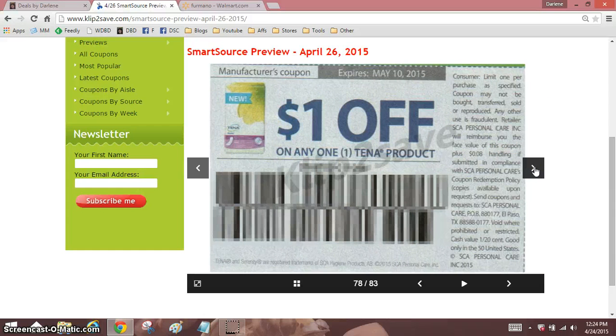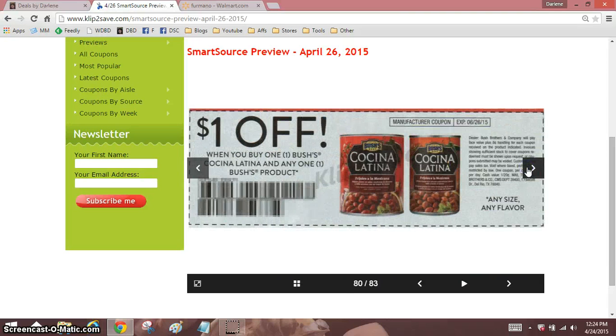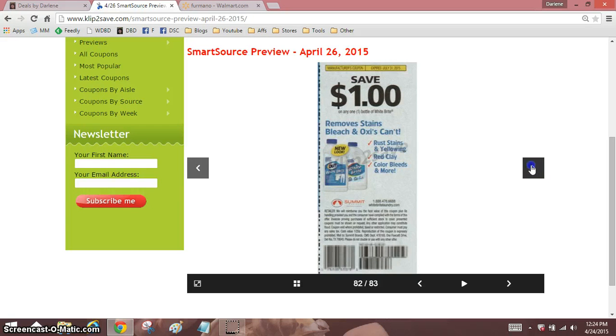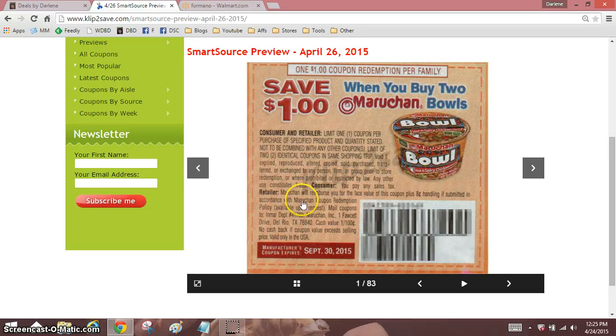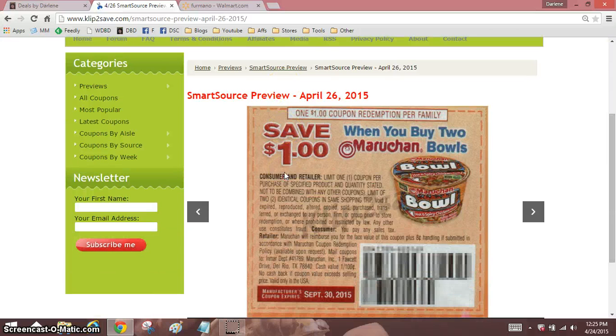Shaving stuff. Beans. Two Wheat Thins — I was hoping it was one. Not bad. Okay, so that is it, folks!